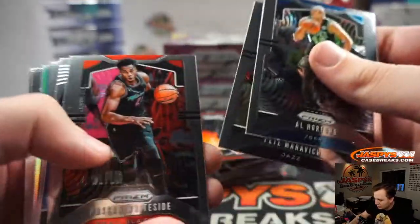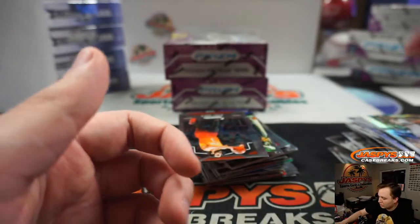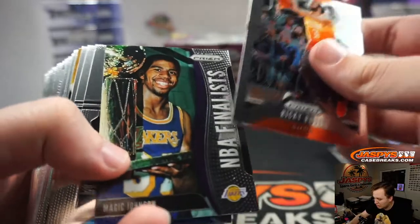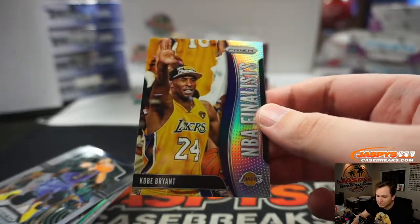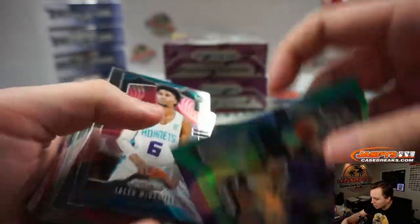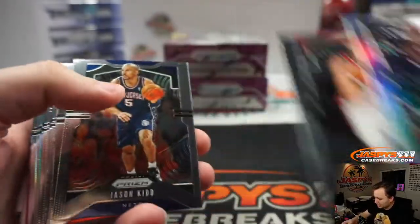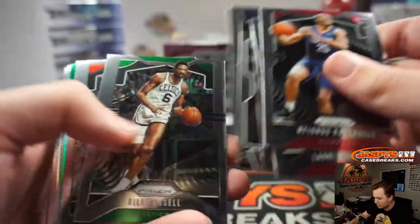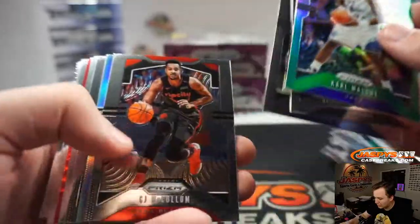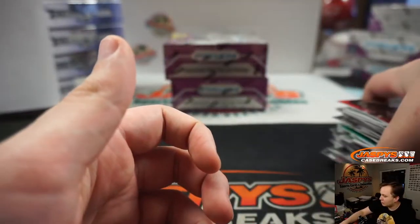Tyler Hero. There's Jonathan Isaac. There's Trae Young — should have that. Magic. There's a Kobe Silver Finalists for the Lakers — going out to Robert W. Bogdan Green. There's Brooke Lopez. There's a Rui. There's Trey Dominance. Mailman. Paul Pierce. Brandon Ingram. And that's it for box numero uno.